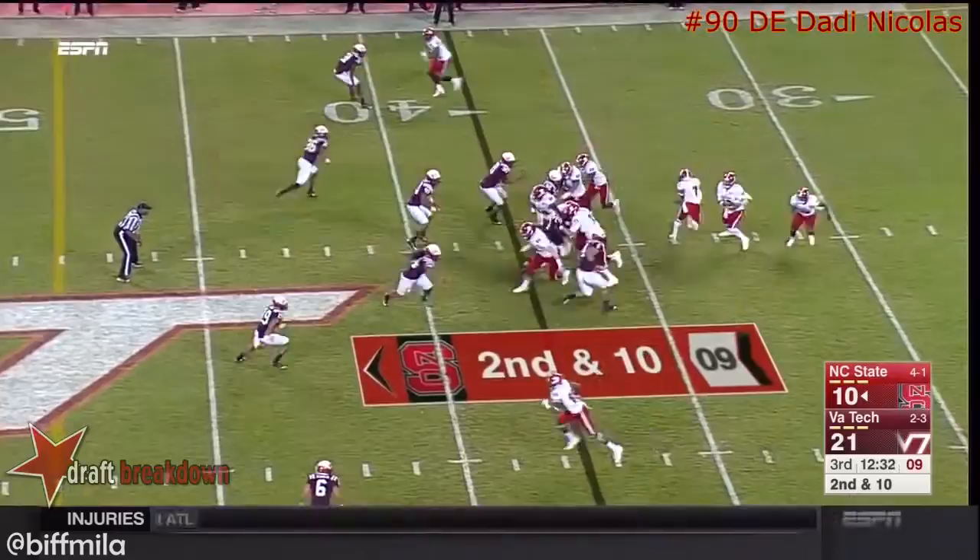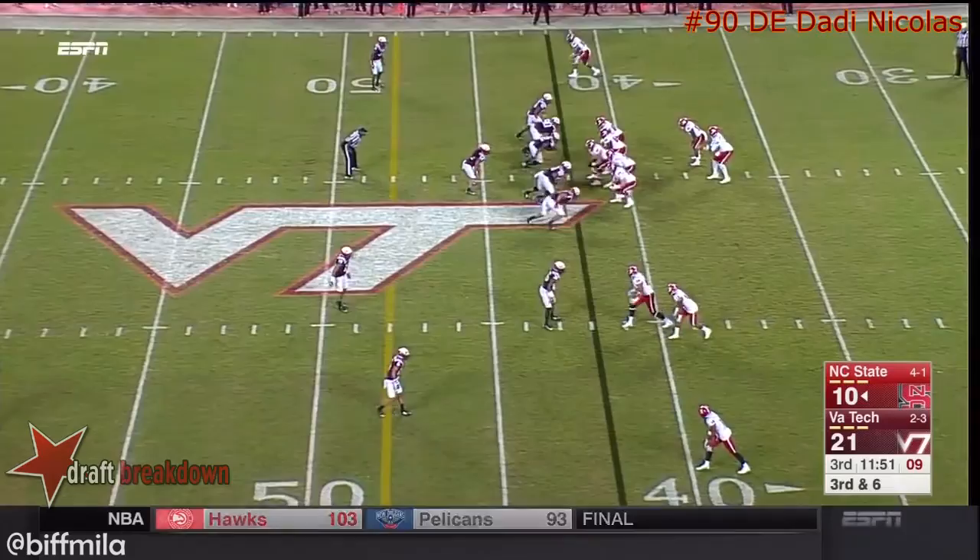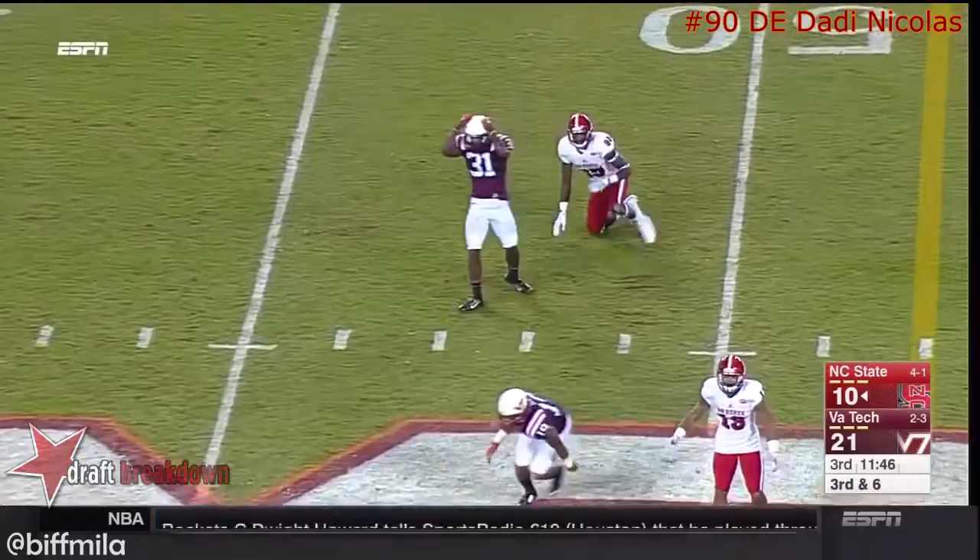Brissette — big and strong and elusive, but not elusive there. Danny Nicholas tonight has been all over the place, trying to get to Brissette. He delivers! Incomplete! And nearly intercepted.